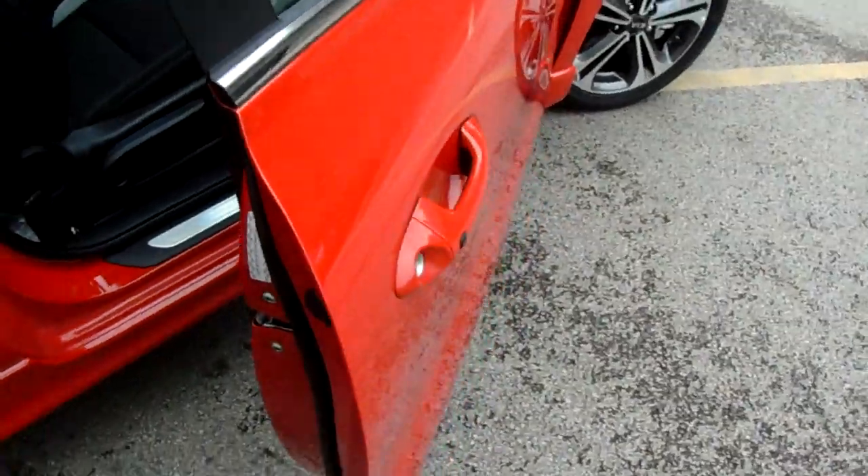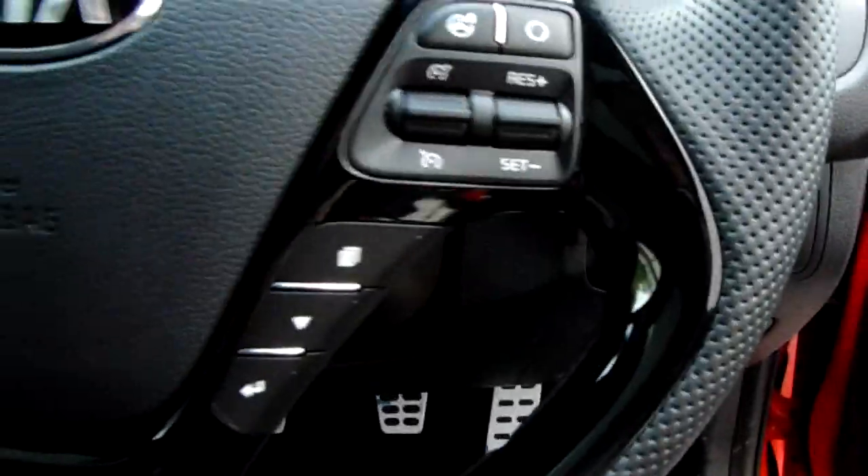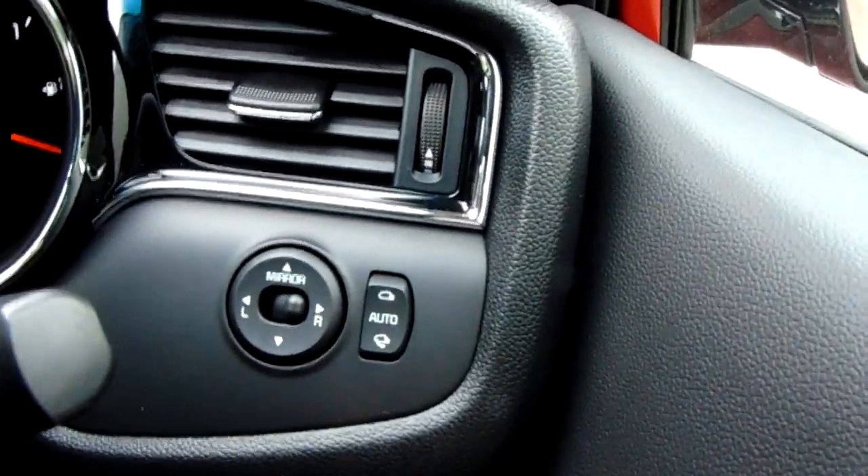Keyless entry and keyless central locking — that's what that is there. You've got front electric windows and electric door mirrors as well, with a tuck-away function.